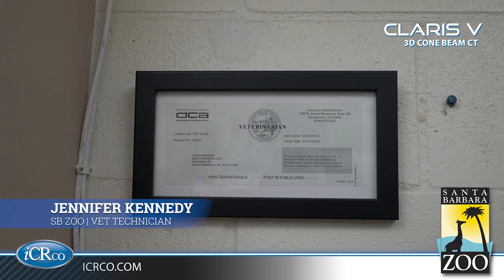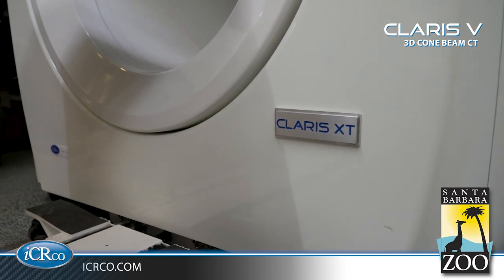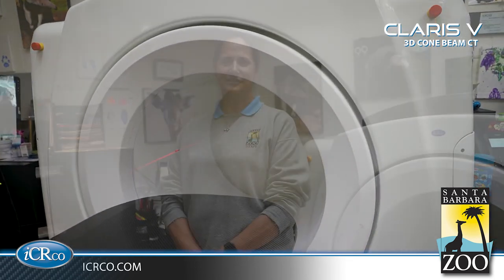Hi, I'm Jennifer Kennedy. I'm a registered veterinary technician here at Santa Barbara Zoo, and that's basically a veterinary nurse. I've worked here about 10 years. I enjoy it here. I love working with all the different species, all the exotic mammals and birds and reptiles. It's a very interesting job.